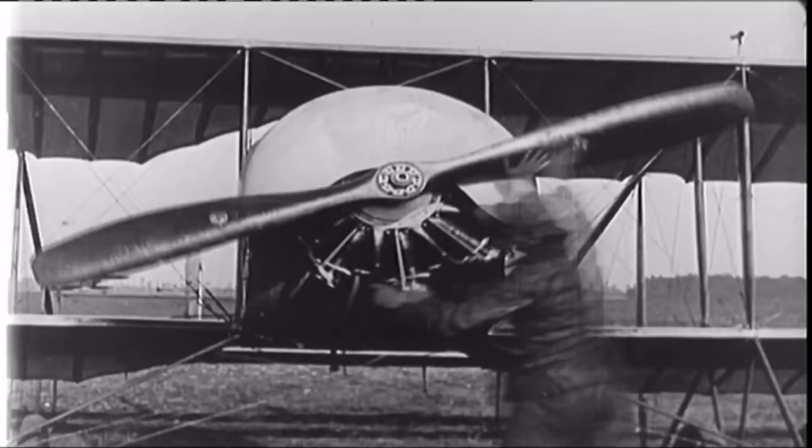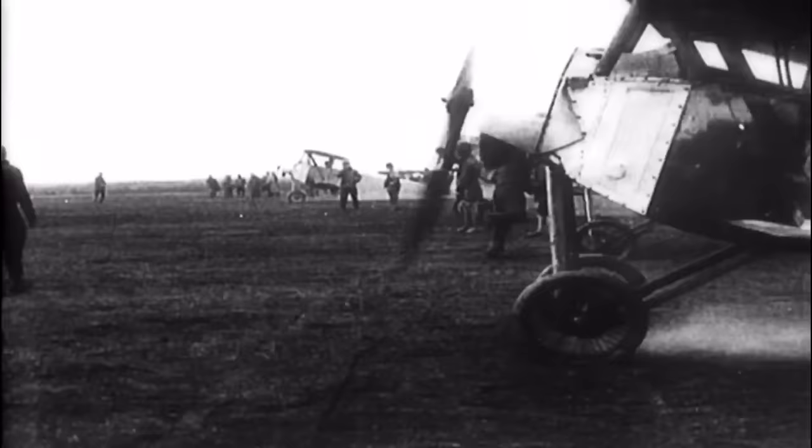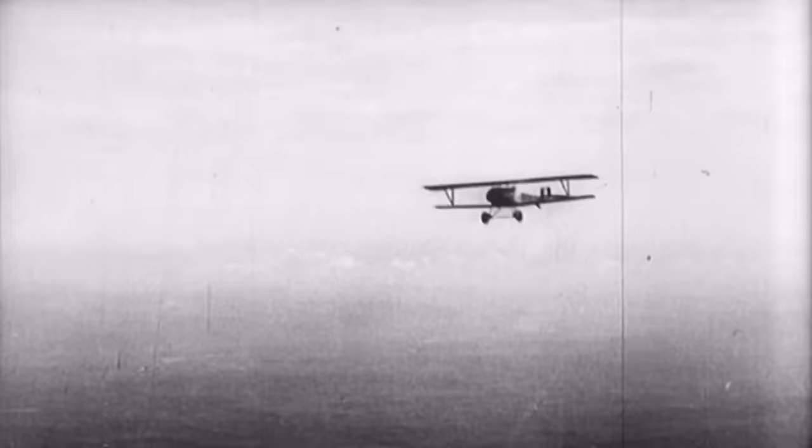A rotary engine had one giant advantage over the inlines of the era — it was much lighter, and thus gave a pilot better performance during combat or while trying to evade an enemy. However, the rotary engine was not without its shortcomings: it had poor fuel economy, as it was often run on full throttle. It also provided an unpleasant ride. Castor oil was mixed with the fuel mixture for lubrication, with the side effect of heavy fumes, smoke, and an oil shower for pilots.